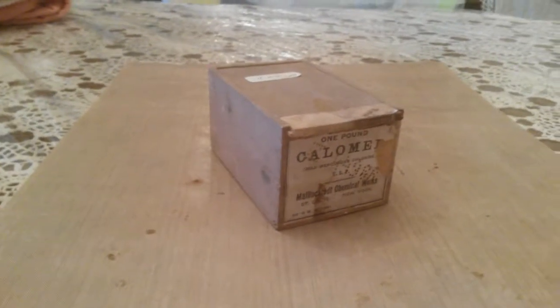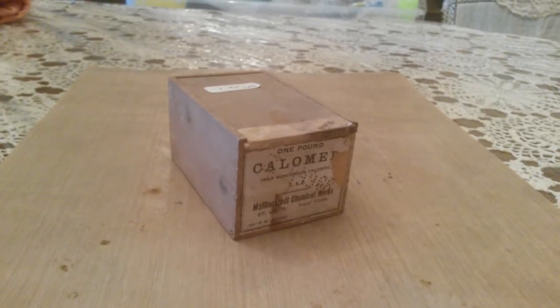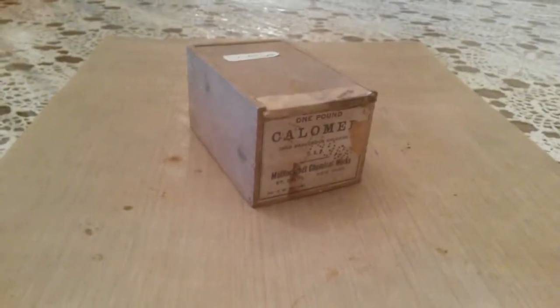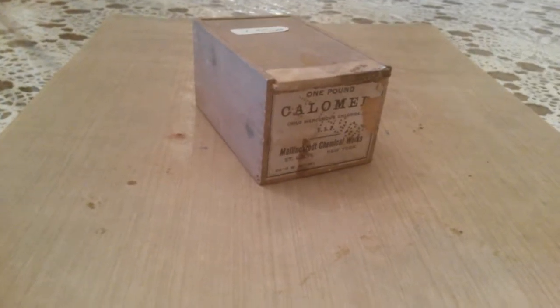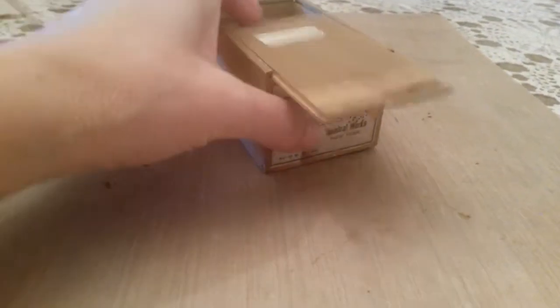Hi everybody, it's Cindy Duncan again with part four of my unbelievable, amazing, and outrageous thrift show — not thrift show — estate sale haul. I don't know where that came from.